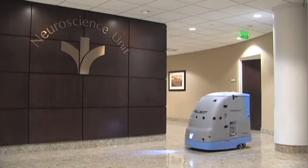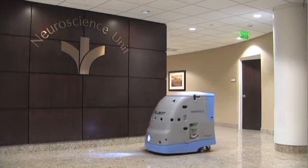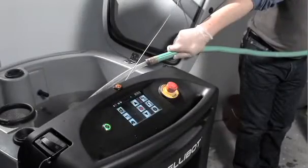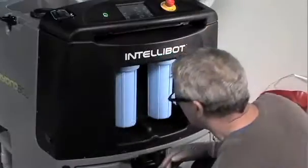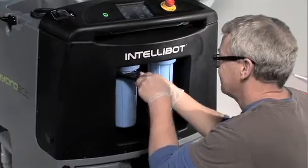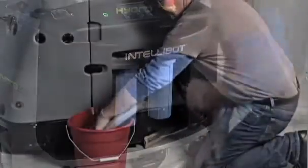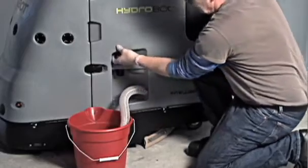An optional UV light treatment can be added to our robots, improving sanitation. Other user-friendly features include an internal water recycling system, so there's no need to fill or empty it during a cleaning cycle. Easy access filter canisters with a special tool that stays with the machine. And a drain hose built right into the robot, so no hookup is needed.